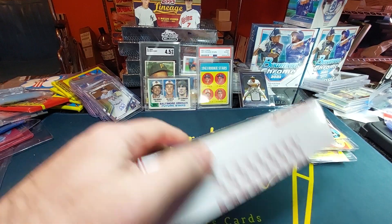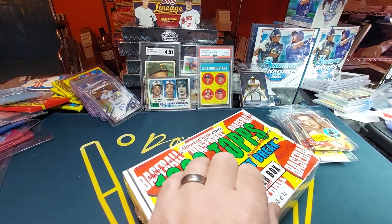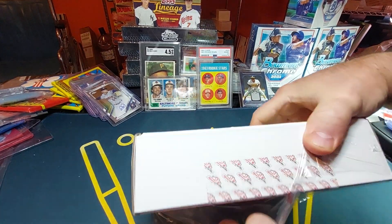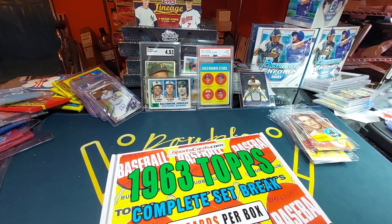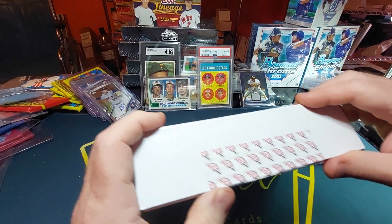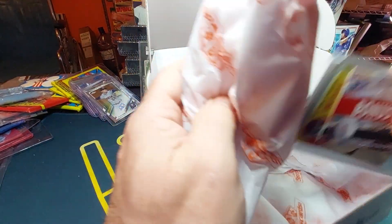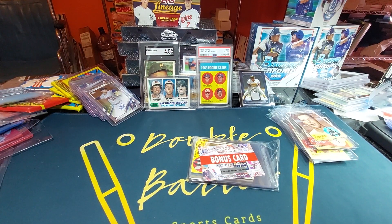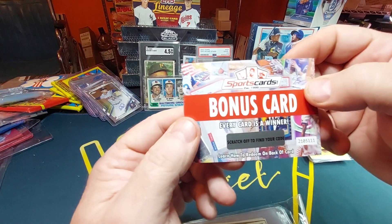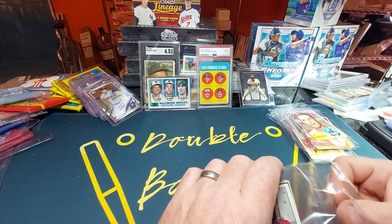We've got one more box here, and I do have three more of these '63 boxes I'll be doing later. I try to keep my videos kind of short because I know myself — I don't like watching a 40 or 50 minute video. People take a lot of time showing the grade, hiding the grade, and showing it — just get right to it and show me.